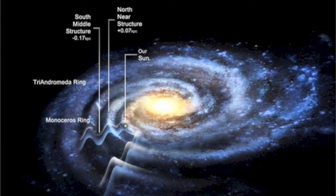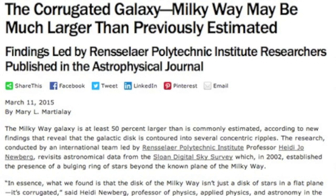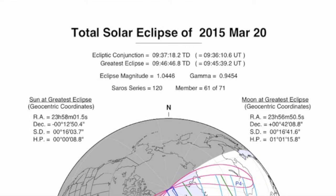Top stories: our galaxy is not just a spiral — it's corrugated, wavy. A lot more area is taken up by the galactic disc than scientists previously thought, meaning our galaxy is fatter by as much as 50%. It's a pretty big margin. Link is below. Also, this is your 7-day eclipse warning.